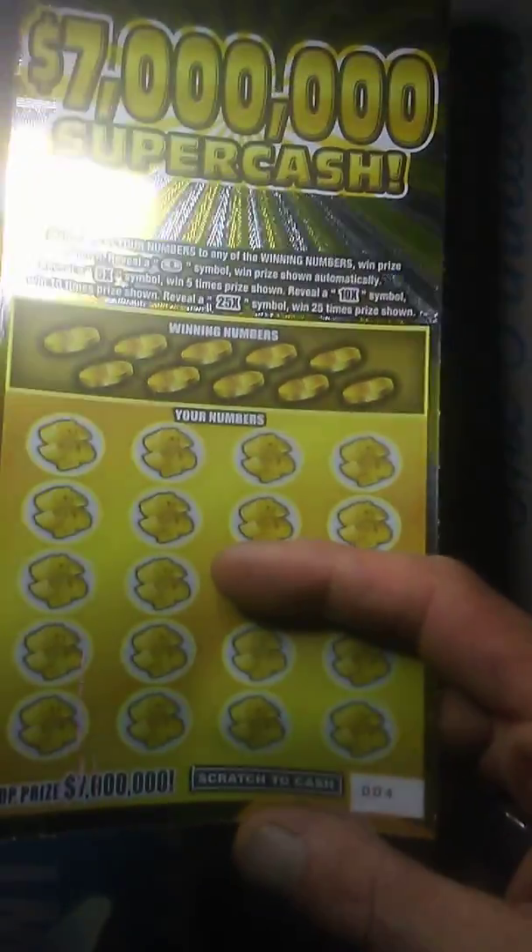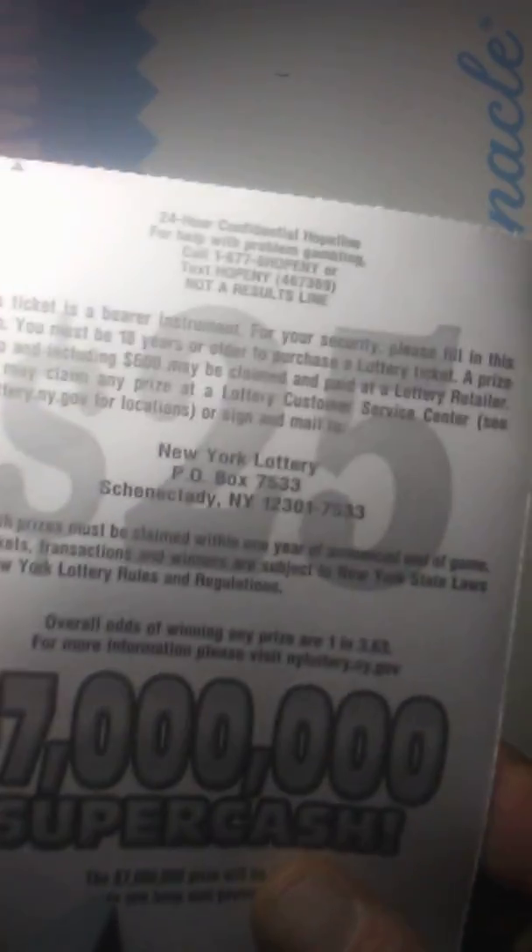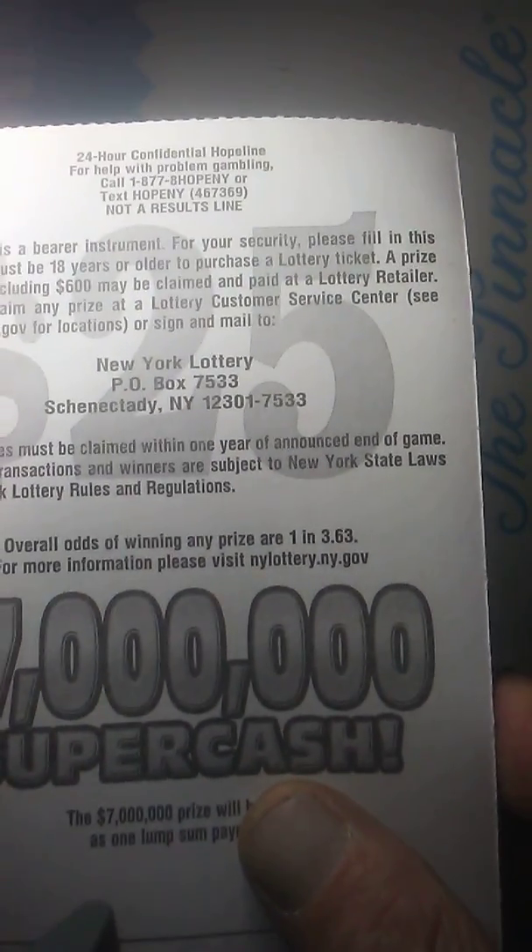I went to the store. I usually don't play $25 or $30 tickets too often, but I had a feeling on this one — ticket number 4. Odds are 1 in 3.63. Just don't mean crap. Odds are good if we win.